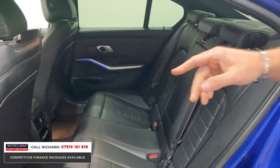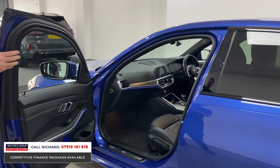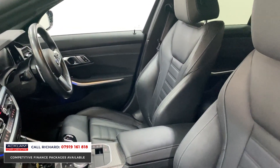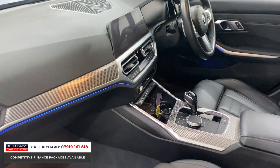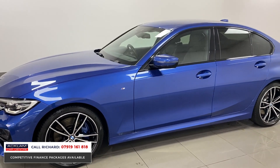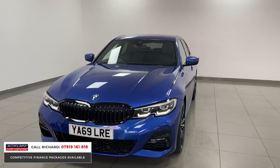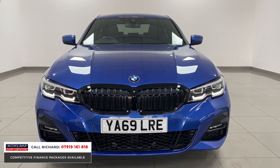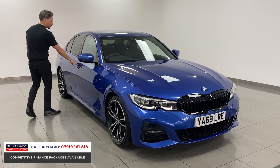Rear climate control, and over and above that the infotainment system in these new three series is great — a live infotainment system with a digital display behind the steering wheel and a touchscreen infotainment system to the centre. The ambient lighting and hexagon trim inside is also an upgrade. Being under BMW warranty and having just been serviced at BMW, it's a great option with total peace of mind. From the front end the M Sport gives it that bigger bumper with the lovely new-generation G-model daytime driving lights and BMW LED headlights.